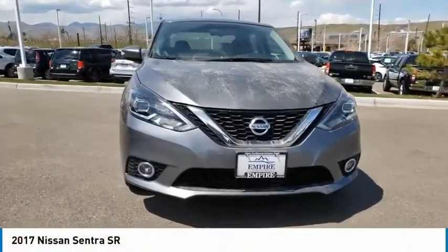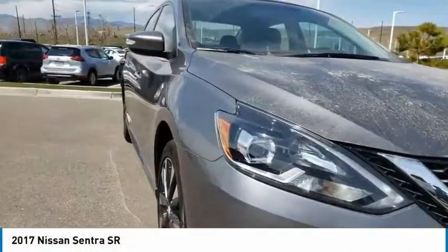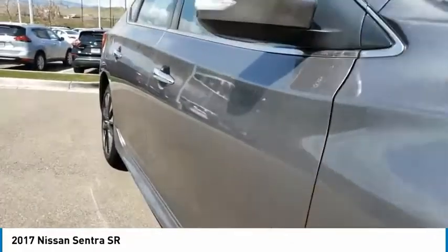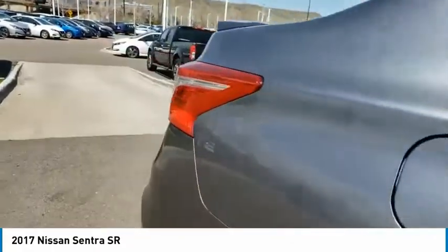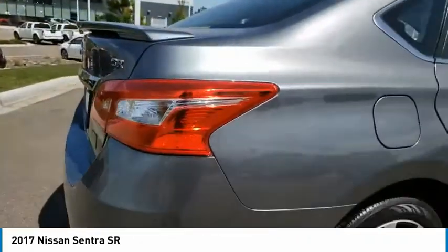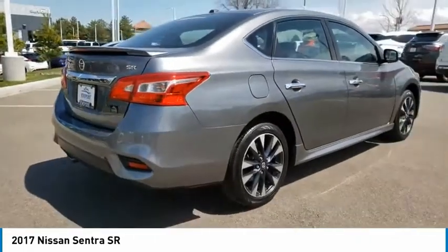Stop by and take a look at the 2017 Sentra. With its spacious and versatile interior and stellar fuel efficiency, the Nissan Sentra is the obvious choice for anyone who wants to enjoy a stylish and comfortable ride.